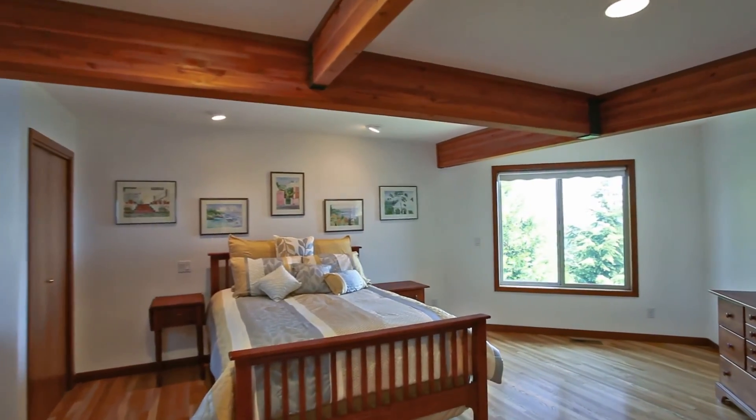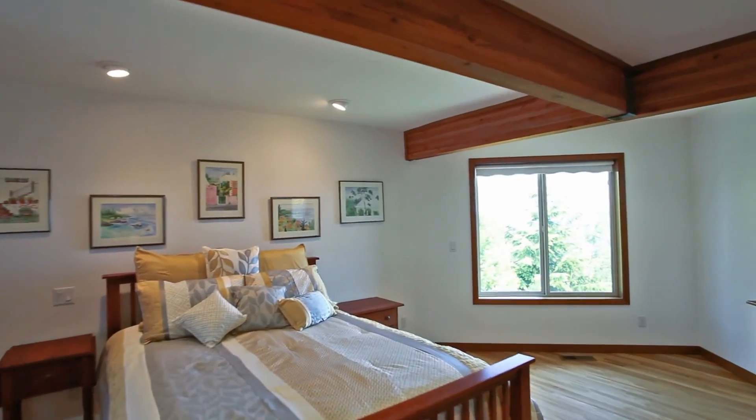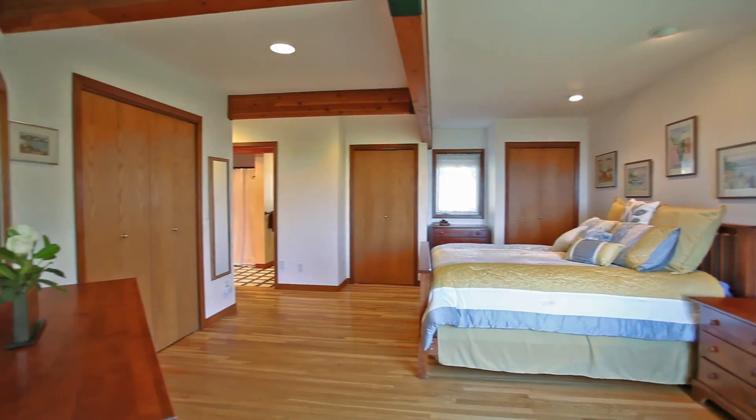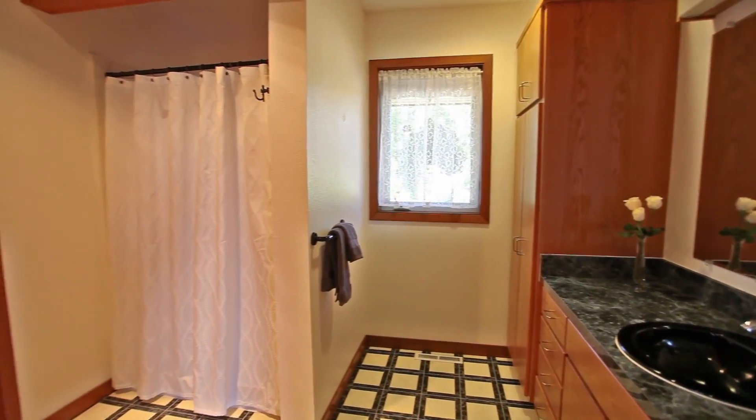In the main level master suite, you'll find hardwood floors, a wood beam ceiling, a walk-in closet, plus two additional closets. The master bath has dual sink separate vanities.